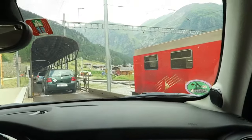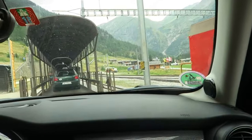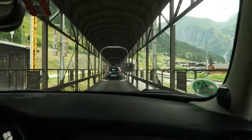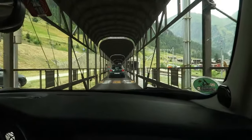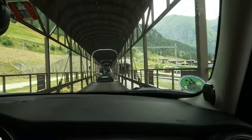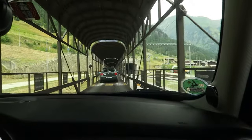We are just getting on a car train — a train car transporter. How exciting! We just stay on here and then the train transports us through the tunnel.